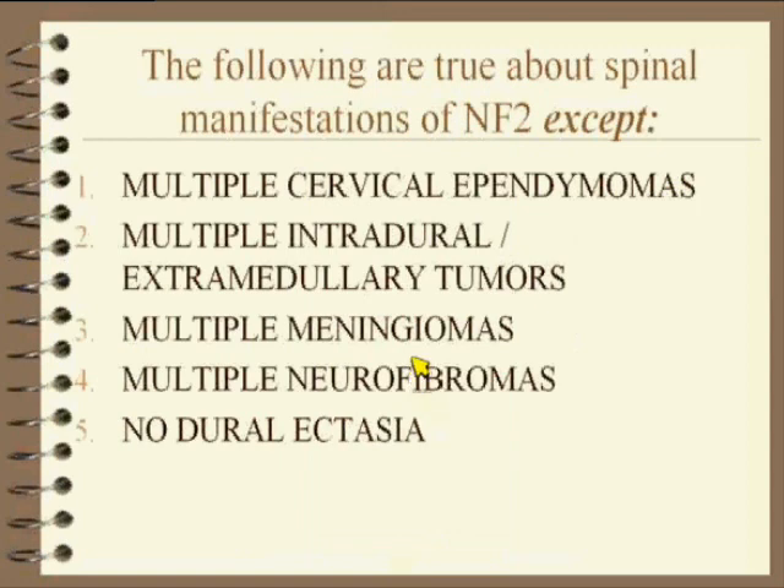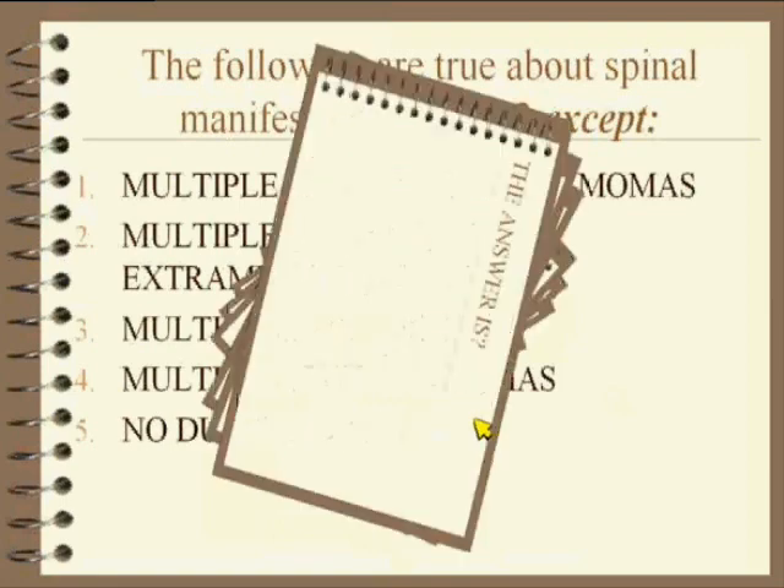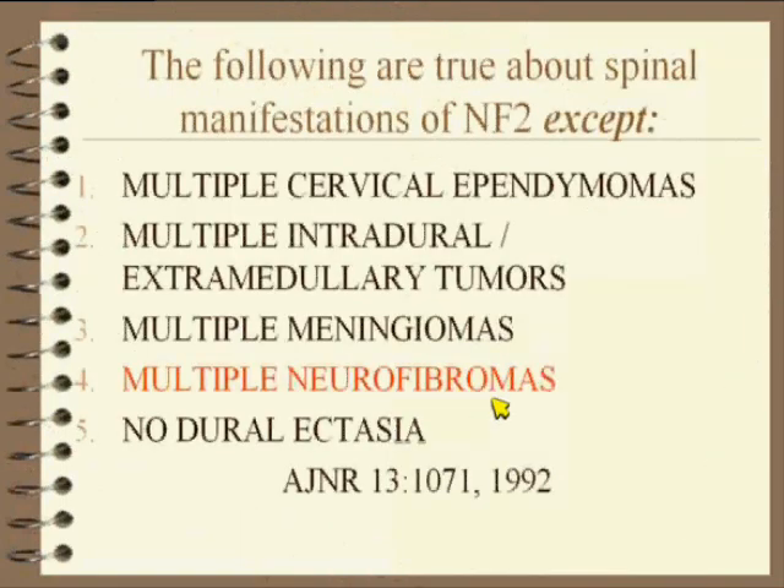Let's talk about NF2. What are true about NF2 except: they get cervical ependymomas, they get intradural extramedullary tumors, they get meningiomas, neurofibromas, or no dural ectasia? The answer is: there are not neurofibromas in NF2. It's just a bad name for the disease — it has nothing to do with it.